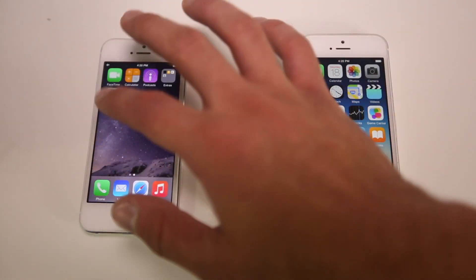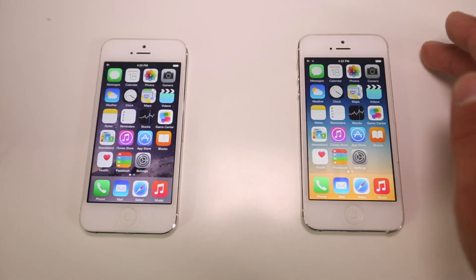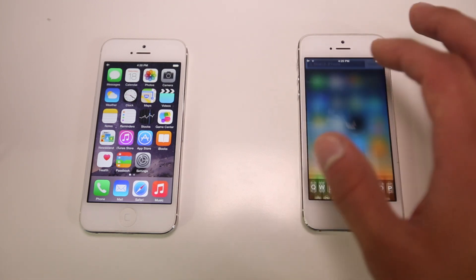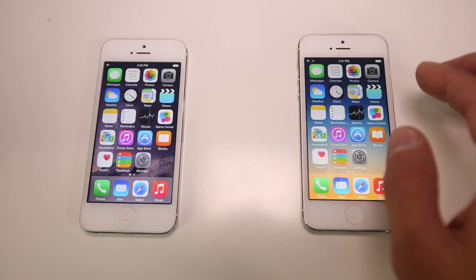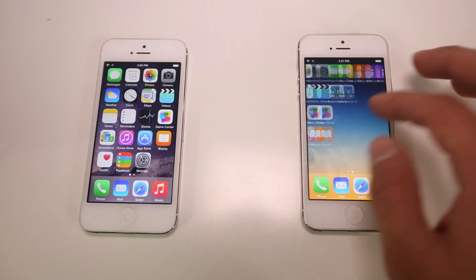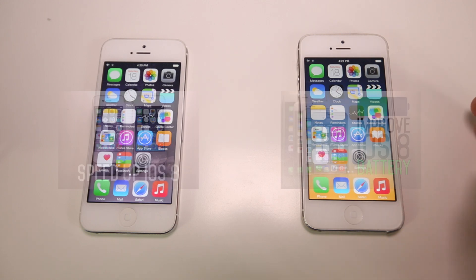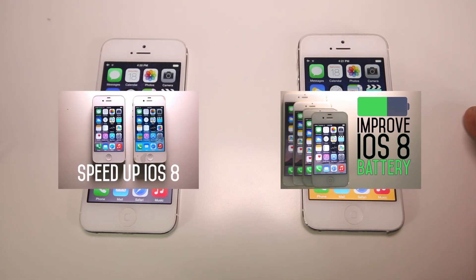As you guys can tell, iOS 8.1 — you can't really tell the speed difference on the iPhone 5, but there is a lot of improvement when it comes to stability, so it will crash less and I would definitely recommend upgrading. You get a couple of nice features and the camera roll is back. When it comes to performance, almost no difference, but stability is better. iOS 8.1 is coming on Monday — there's really no reason not to upgrade. I do hope you guys enjoy iOS 8.1 when it does drop, enjoy the new features, and have a great day guys. Peace.